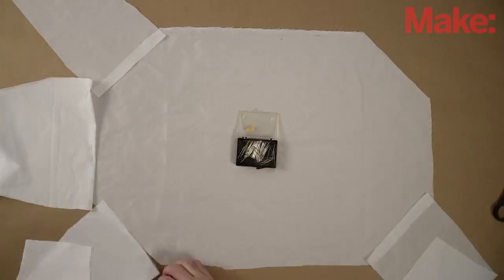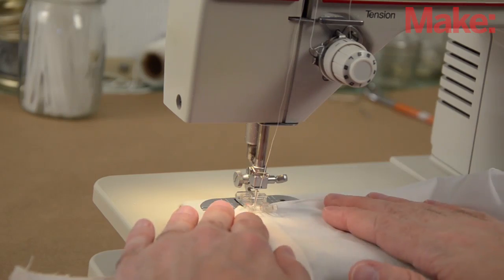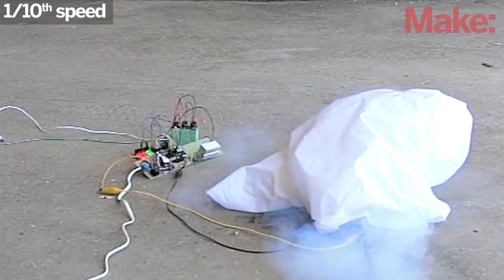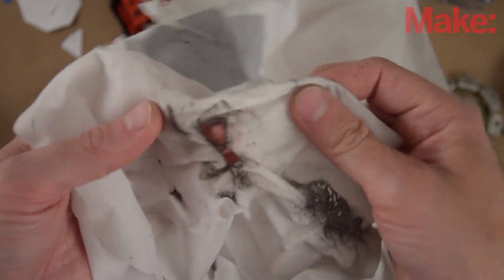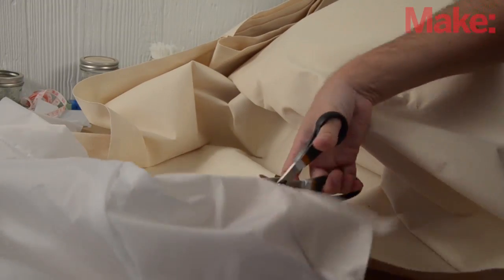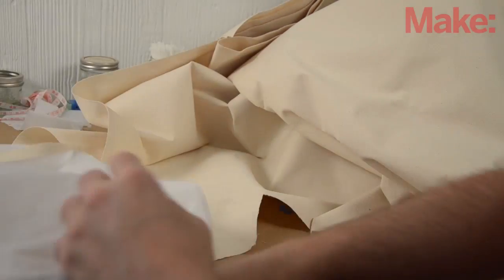I originally tried to use ripstop nylon for the entire airbag since it's light and strong. However, after testing, I found it melted when exposed directly to the gas vents. I reinforced the vent-facing areas with duct cloth, which is much stiffer but can absorb a lot more heat before burning.